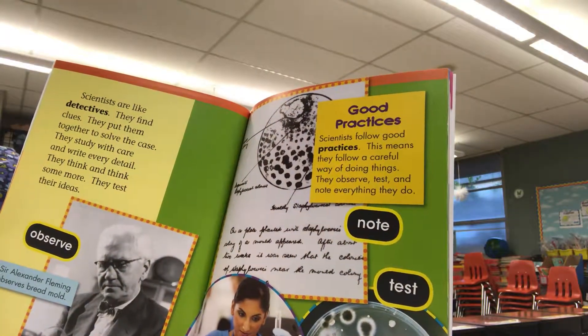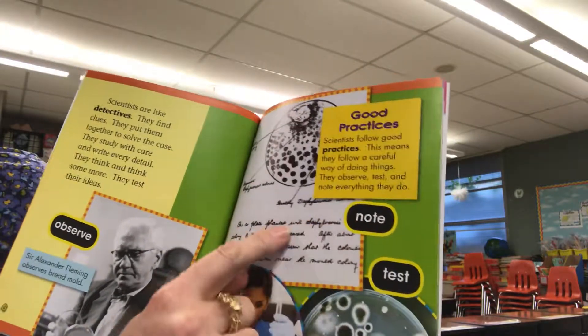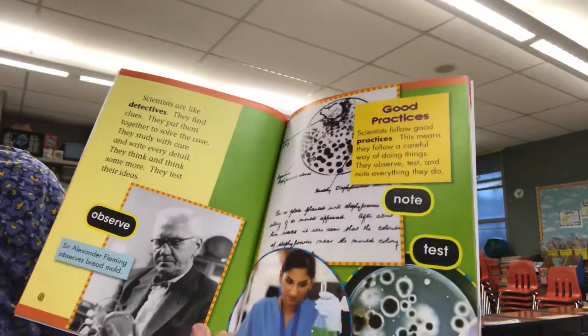They observe, test, and note everything they do. Here's some notes and here's them testing some things.